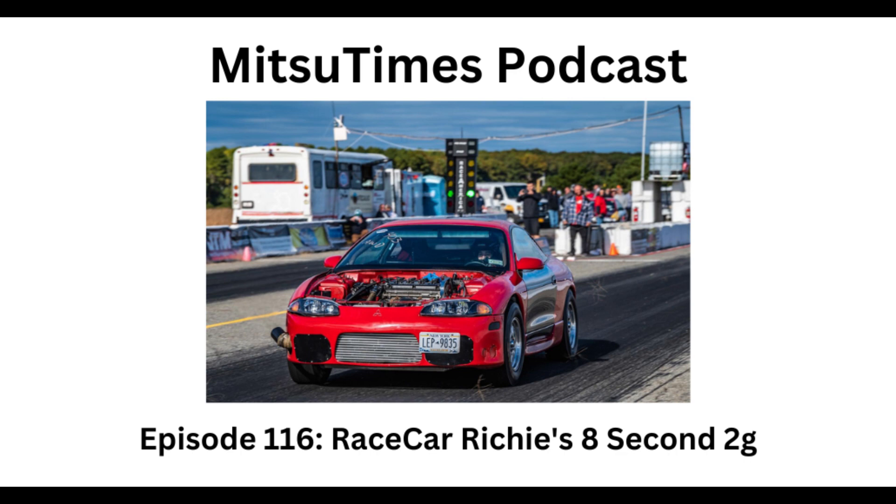Have you had any different setups on this car that you really liked? Nothing that worked. When I first started collecting parts I got Eagle rods and an Eagle crank, then found out don't use that crank — it'll break — and those rods won't support enough power. I ended up selling those, going with an OEM crank and Howard I-beam rods. In hindsight I should have gone aluminum rods.